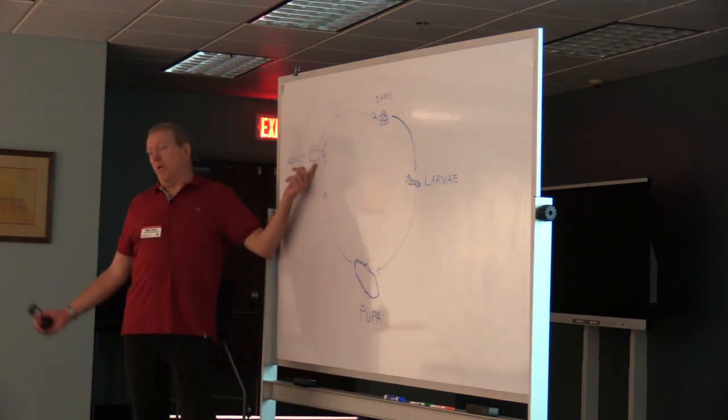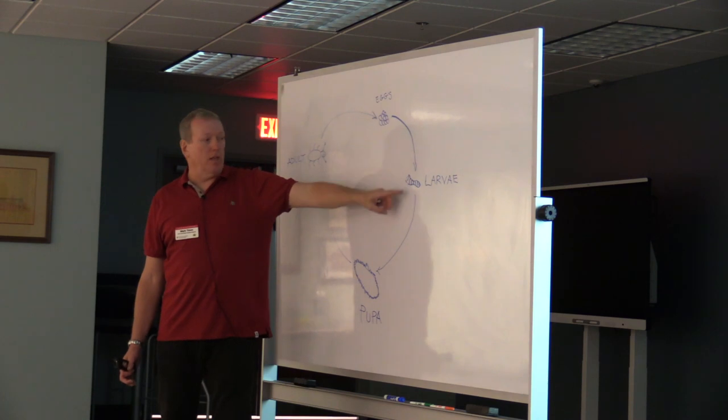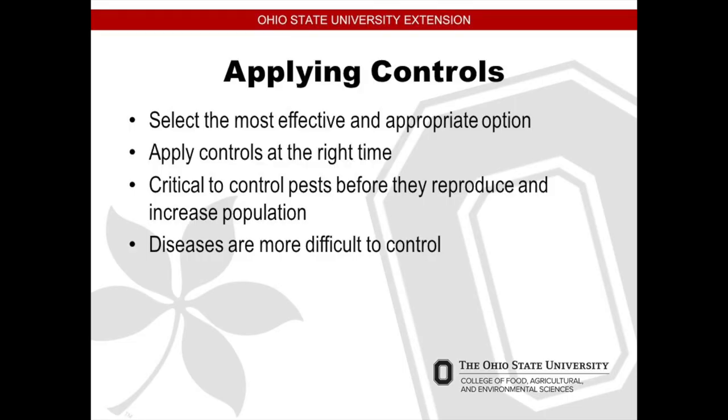And when they're adults, it's pretty much too late. You want to try and get them in the early stage — larva is when they are most susceptible. It's critical to control the pests before they reproduce and increase in population. That's why you want to go out there and monitor.